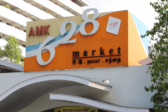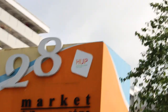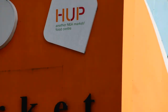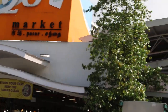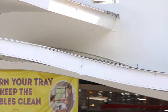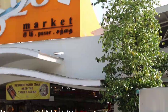This is the AMK 628 market, written in Chinese, Malay, and Tamil — you can see the four languages. HUV refers to an upgrading project — this shows the place has been upgraded. And there is a promotion to return your tray after eating your food and keep the tables clean, to save operators from having to employ so many cleaners and workers.